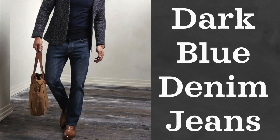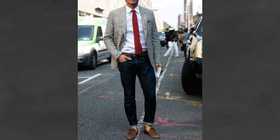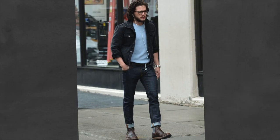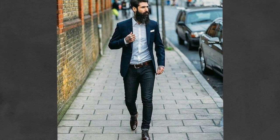The next article of clothing is one I wear every single week, multiple times a week, and that is dark denim jeans. Everyone needs at least one pair of jeans in their wardrobe. Dark denim jeans will potentially be the most versatile piece of clothing you have. They can be worn casually, but unlike lighter denim or black denim, they can also be dressed up more easily and look great with a blazer or sports coat.